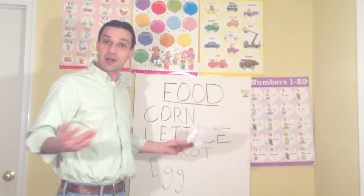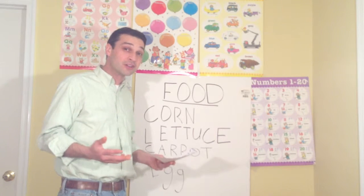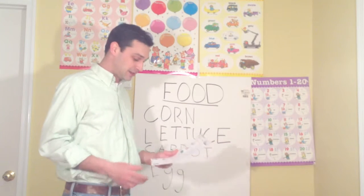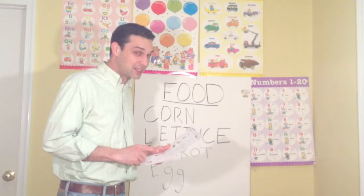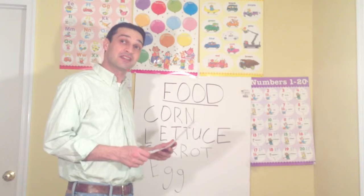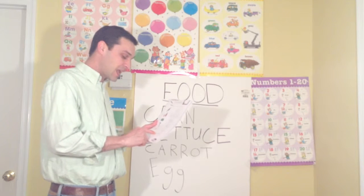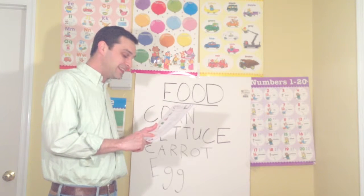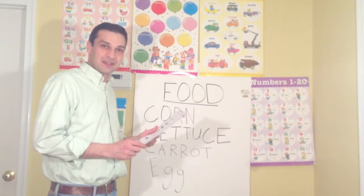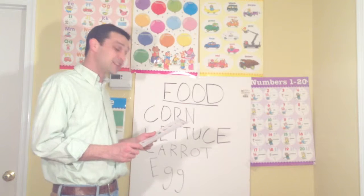Now, where do eggs come from? They come from animals — birds and reptiles lay eggs. Let's talk about chicken eggs — that's the most popular, along with duck eggs, and sometimes quail eggs. Let's spell chicken: C-H-I-C-K-E-N. Chicken. Does everyone like chicken? I like chicken — it's tasty.